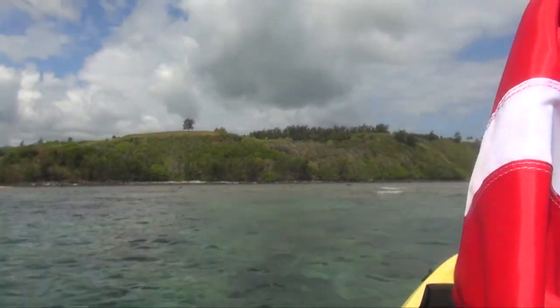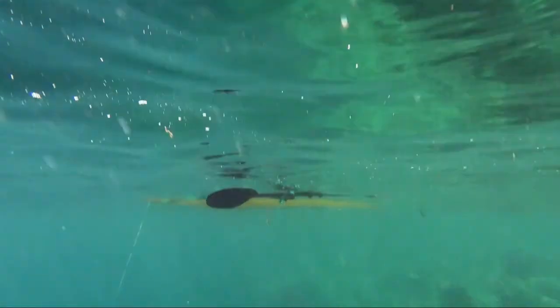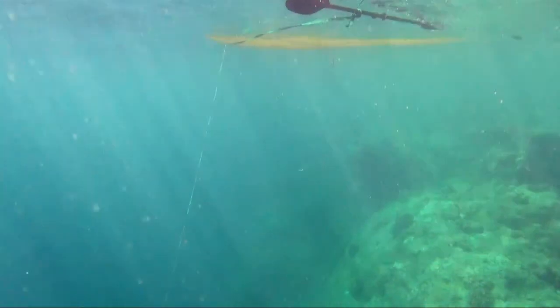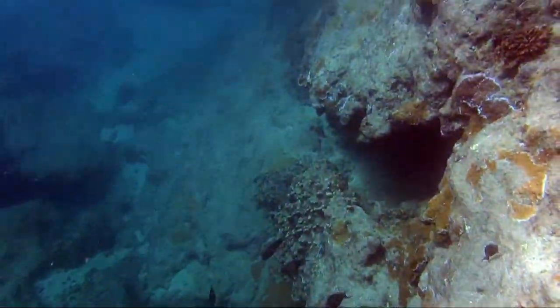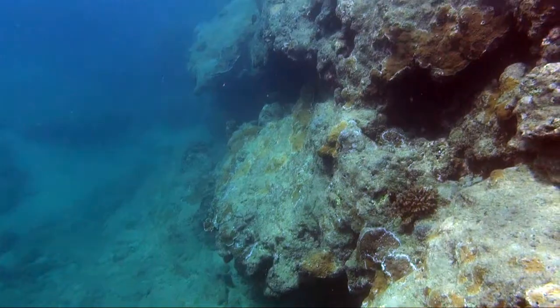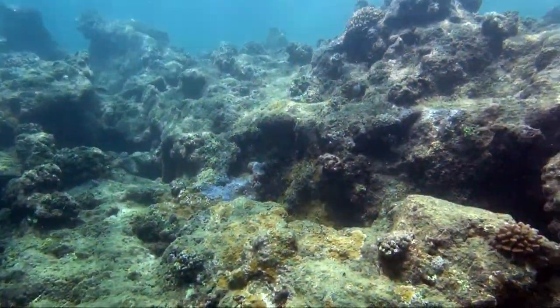I paddled out on my kayak, and as I dropped down to the bottom for the very first time in the channel at Pila'a, where there's normally way too much surf, wind, and current to successfully do a scuba dive — but this day it was extremely calm, and so I decided to go out and take a video of this part of the reef.